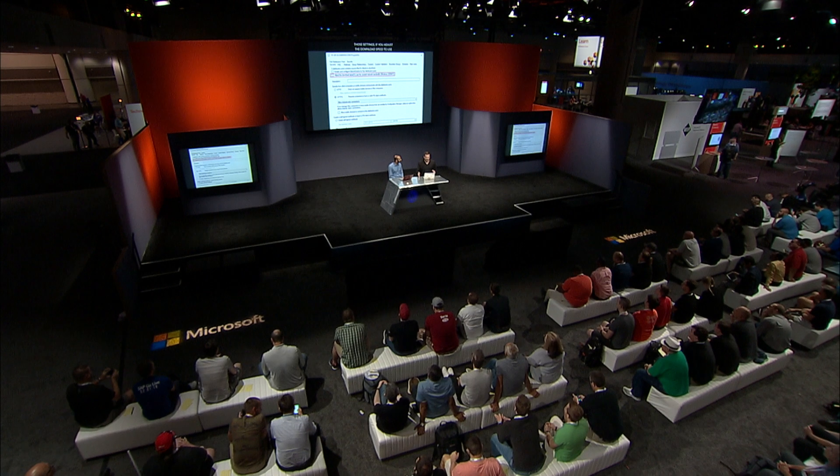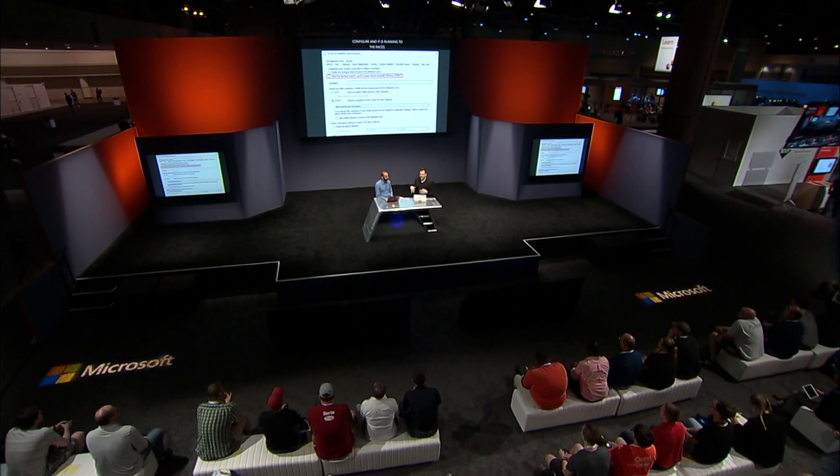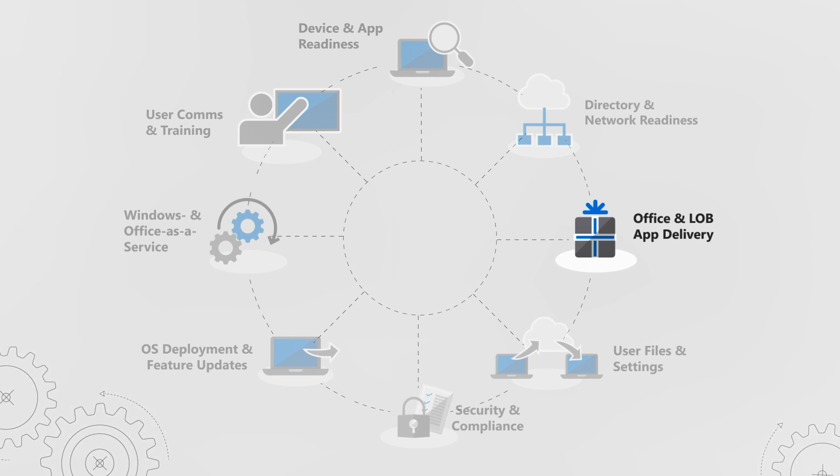Now we know our devices and apps are ready. The next phase is app delivery and getting our Office clients out there. Click to Run is now the only package type for Office you'll use for deployments, and we've enhanced our existing tools to make deployment easier. We've updated the Office Customization Tool to power the Office install wizard within Configuration Manager. This enables our team to deliver updates to installation settings sooner than waiting for the next version of Configuration Manager.